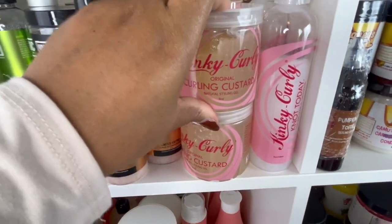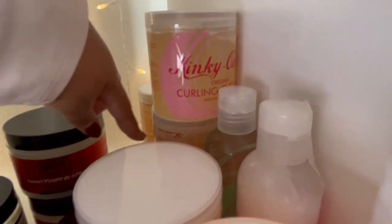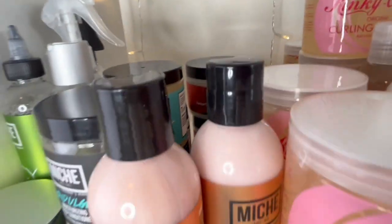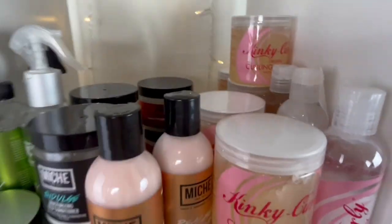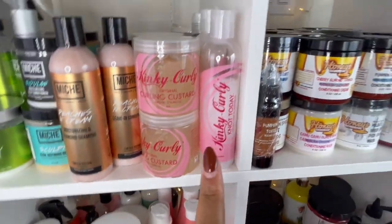We have the Niche Beauty shampoo and leave-in conditioner. We do have Kinky Curly in here — I have like nine of these custards. I'm going to put one in the giveaway as well, and then I have the shampoo and the leave-in conditioner there — the Not Today.